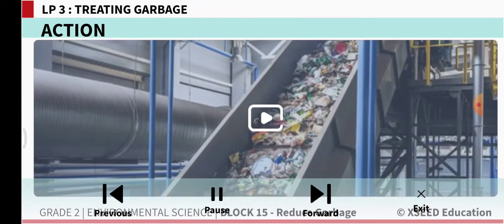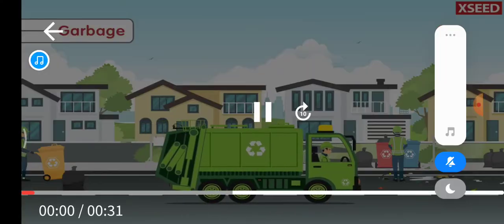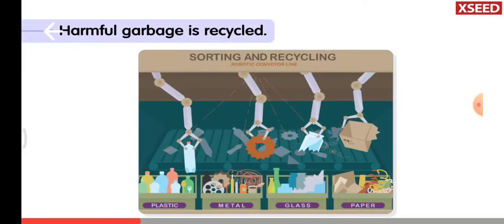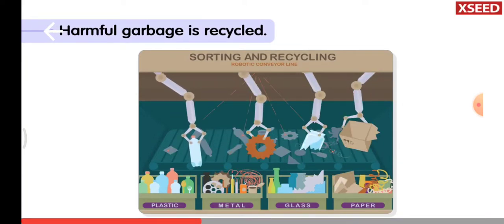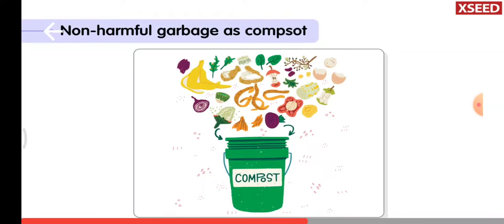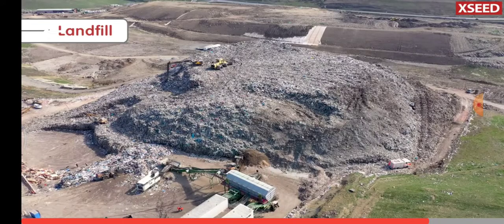Let us watch this video. Let's look at the journey of garbage after it is collected by the garbage truck. The harmful waste like metal, glass, and plastic materials are sorted and sent to factories to make new things from them. The non-harmful garbage is used to make compost that is used in the fields. The leftover garbage is dumped in the landfill.